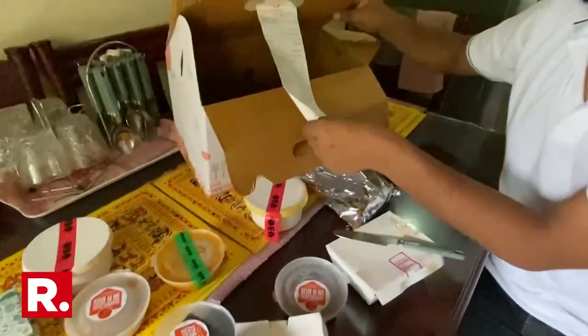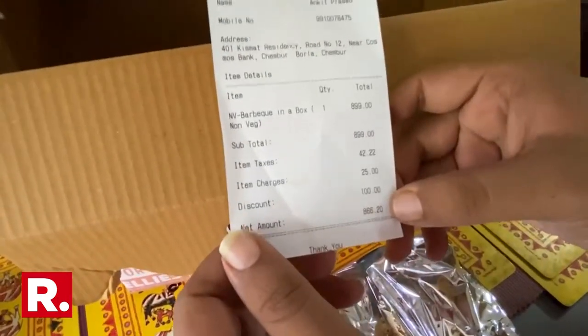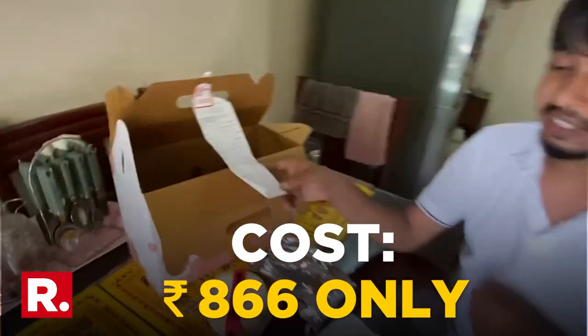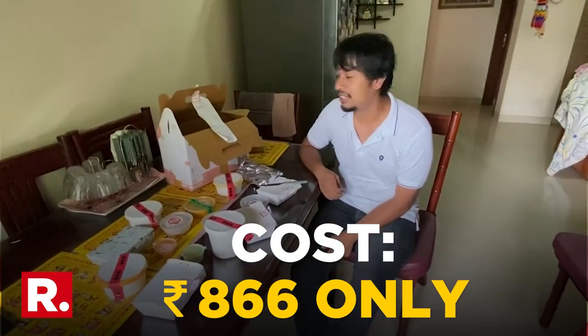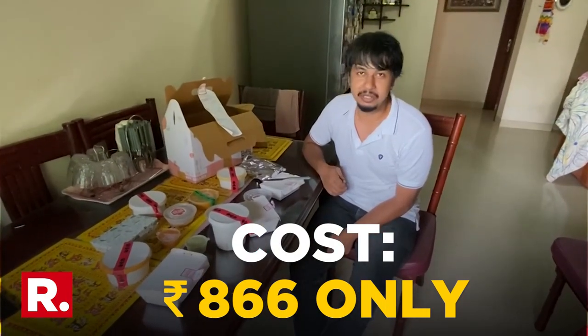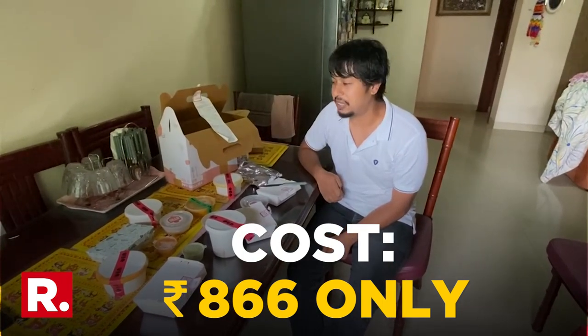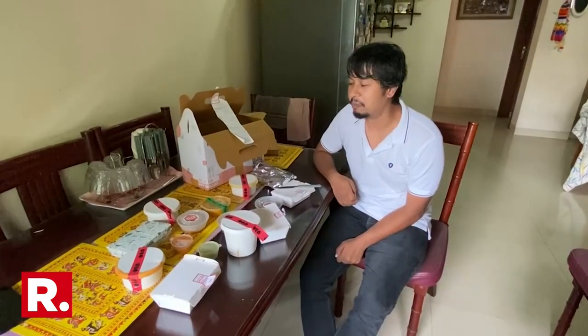How much did all of this cost? We got a delivery from Zomato and it cost 866 rupees — 866 rupees for Barbecue Nation's barbecue at home. So that's how restaurants are dealing with the pandemic, by serving up treats for you at amazing prices to eat at home.